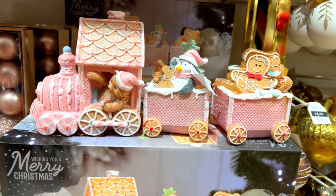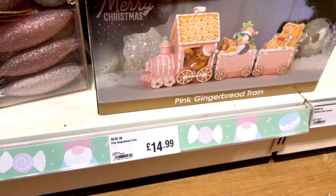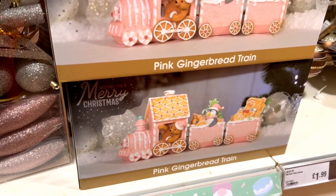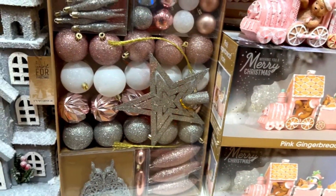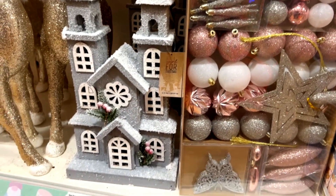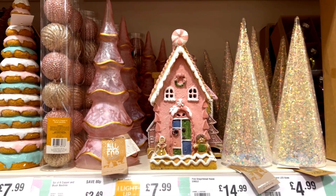If you like pink decorations for Christmas, this pink gingerbread train — I'm sure you will love it. The gingerbread train was £14.99, and right next to it is a box with a lot of ornaments for £8.99 in pink, silver and gray. They also have a beautiful gray house with fake snow on the roof.